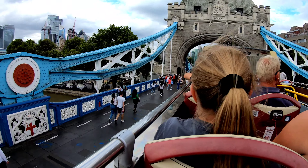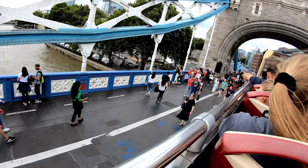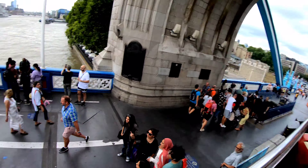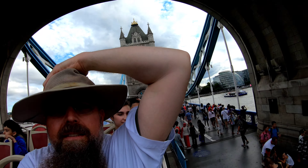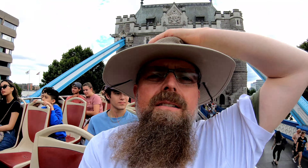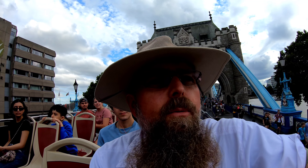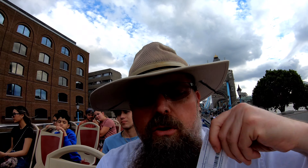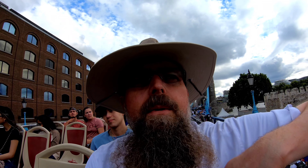I'm about to hop onto this hop-on hop-off tour bus. This is actually kind of neat — just went over to Tower Bridge there, you can see the shadow of the tower. I'm not sure exactly what the rest of my day will hold, but it's pretty much spent. Probably headed back, but I do want to take one or two more tube rides to get my money's worth for today.